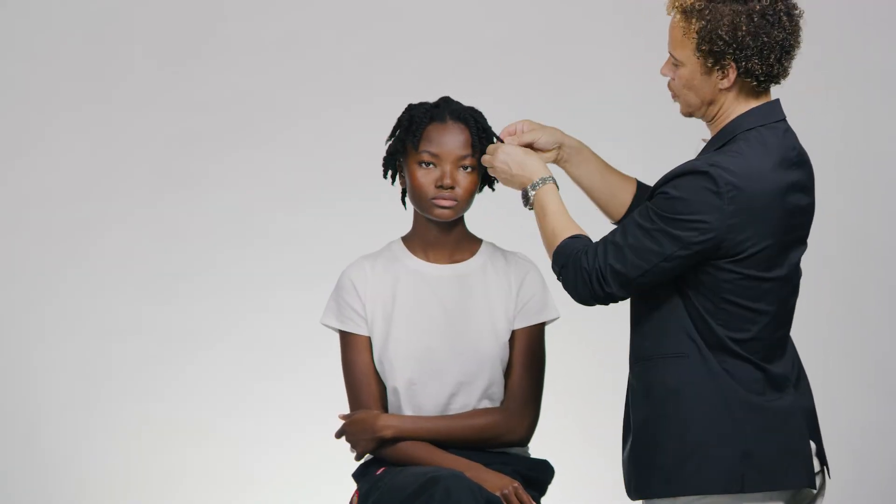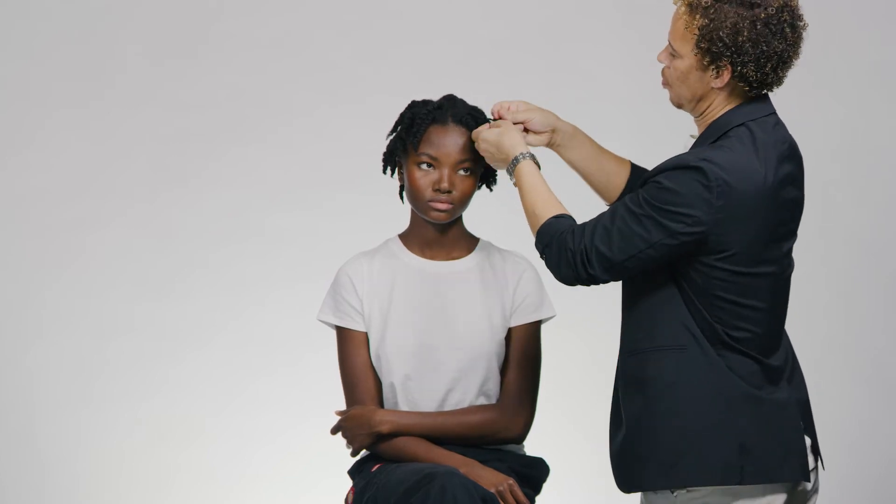You'll hear again and again: moisture, condition. A pro-vitamin B5 adds shine. And wait for it — yes, moisture.